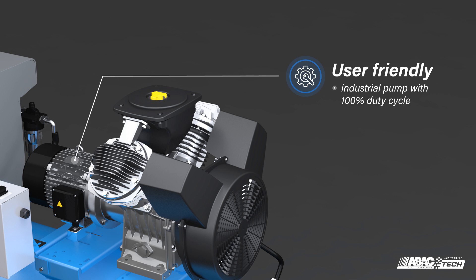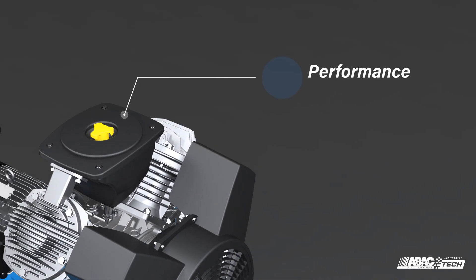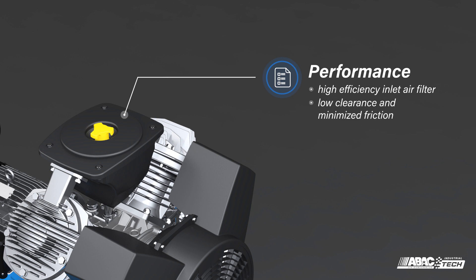Direct-drive transmission ensures higher energy efficiency compared to belt drive, as well as reduced cost of maintenance. It boasts a high-efficiency inlet air filter with large filtration surface, extending service intervals for reduced downtime. In the cylinder, precision finishing tolerances minimize friction and boost cycle efficiency, leading to improved free air delivery and a reduced specific energy requirement.